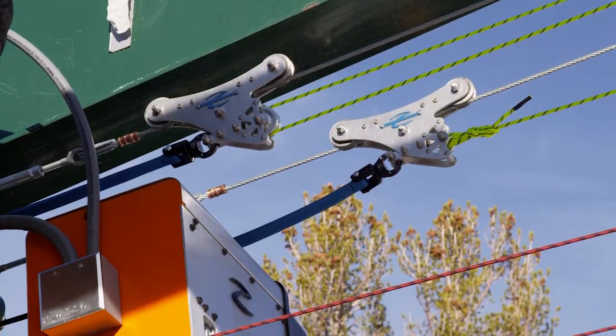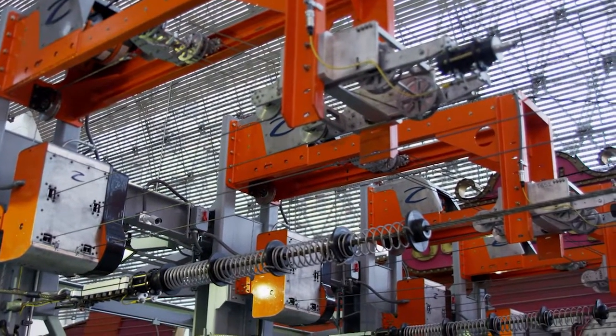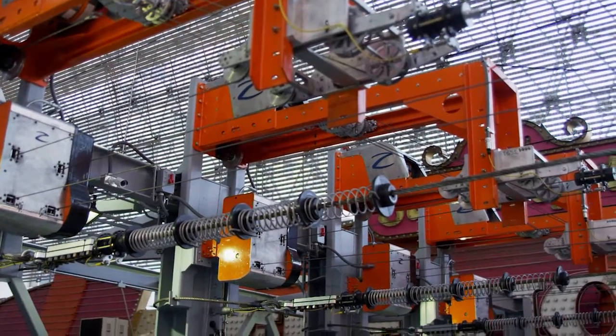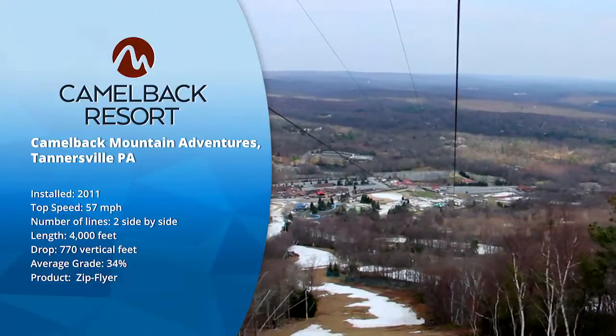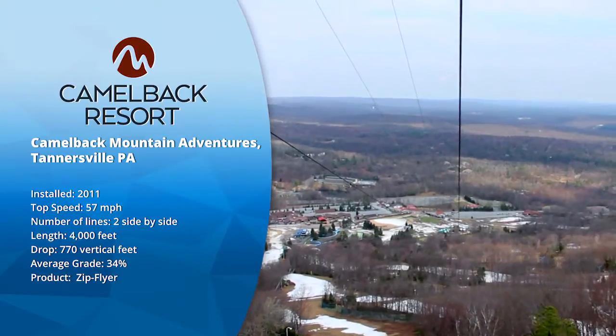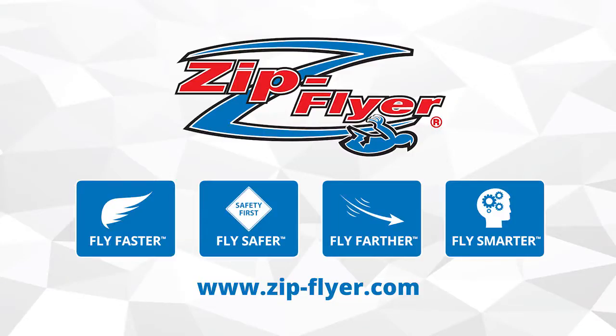With Zip Flyer, you not only get the best-in-class equipment, but the ultimate in engineering as well. We are the experts in the industry when it comes to the design and installation of ziplines. We have built ziplines around the globe and incorporate our vast knowledge and experience into your project to optimize your throughput and return on investment. Get ready to fly with us!